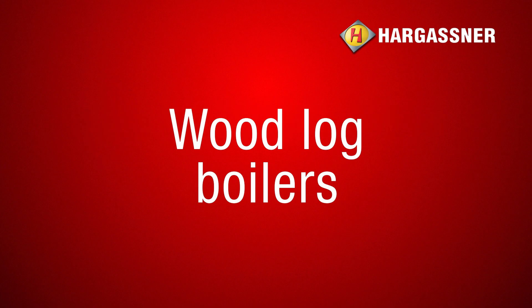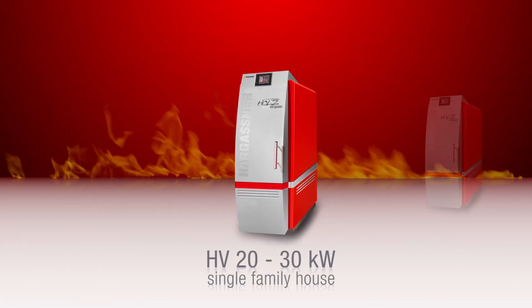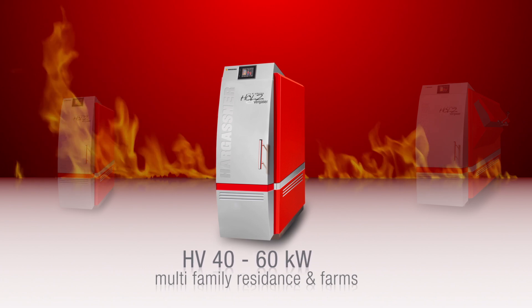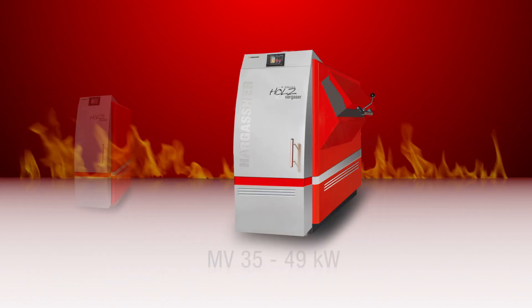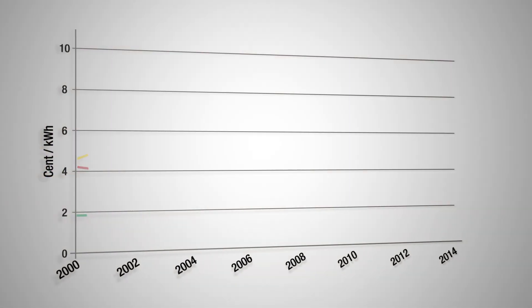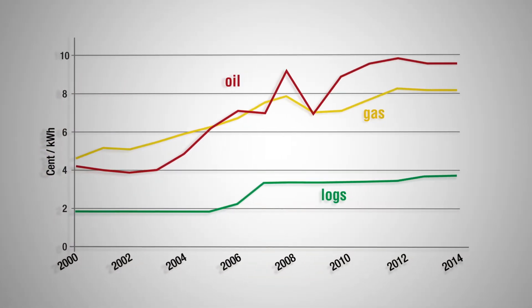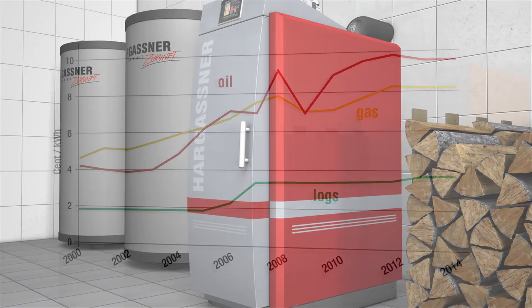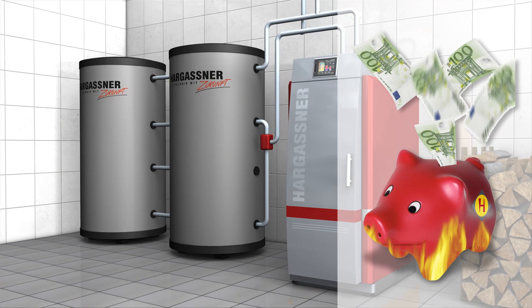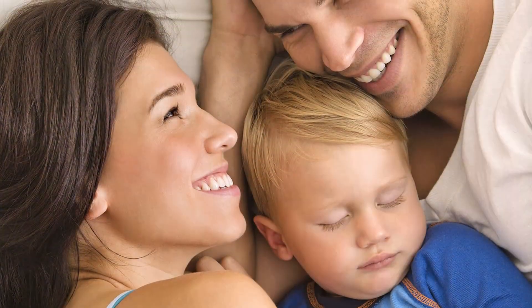Hargassner has designed a log boiler series providing satisfaction on economic, efficiency, and high comfort levels. Equally suitable for newly built with low, or retrofits with higher energy heating requirements. Compared to the ever-increasing oil and gas prices, log prices remain at the same low level. With a biomass boiler from Hargassner, you lower your heating bill and at the same time protect an environment for our children to enjoy.